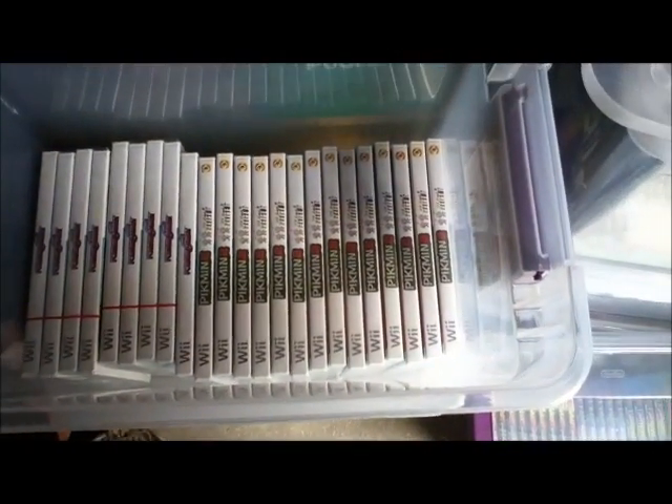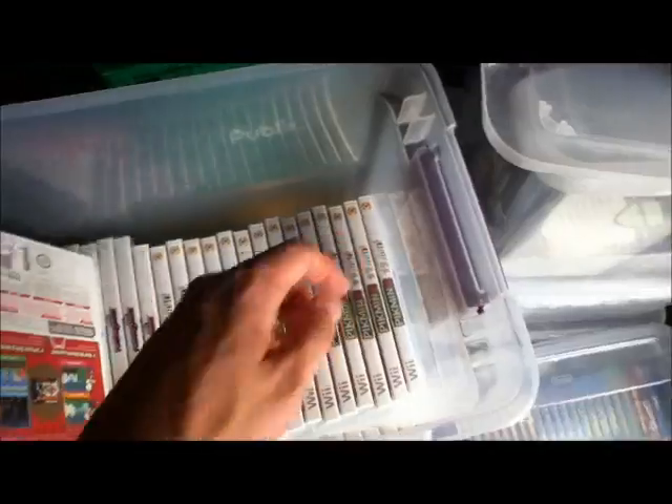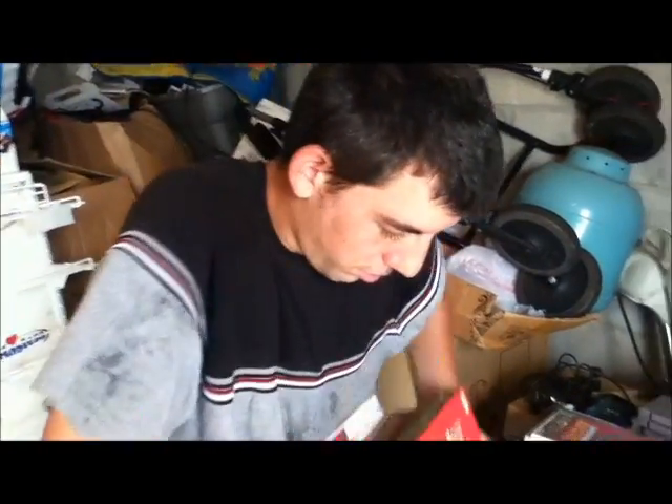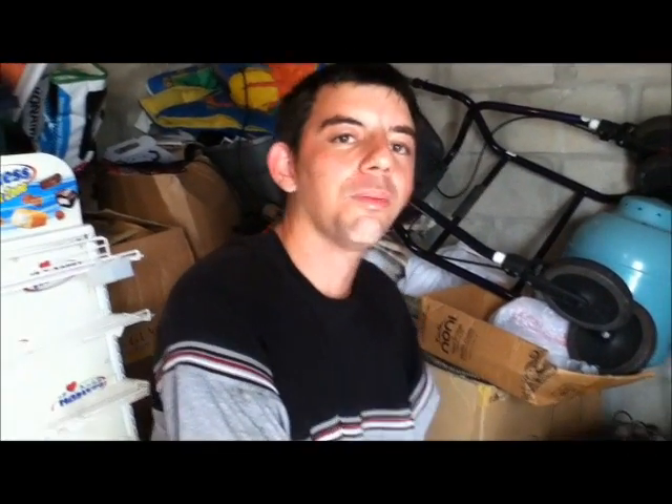We got some Pikmin 2 — Jesus Christ, we got a lot of Pikmin 2s. What's the story behind the 14 of them? The story behind the Pikmins was I had no choice — why? Best Buy had a clearance sale, they were $4.99 apiece.